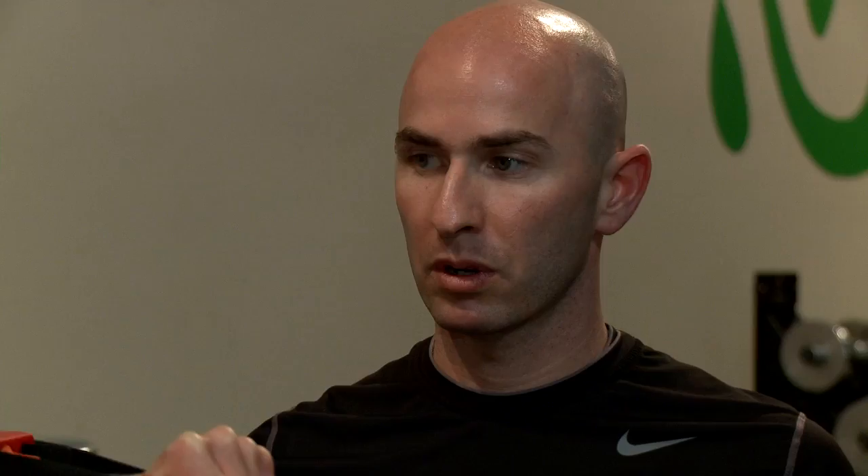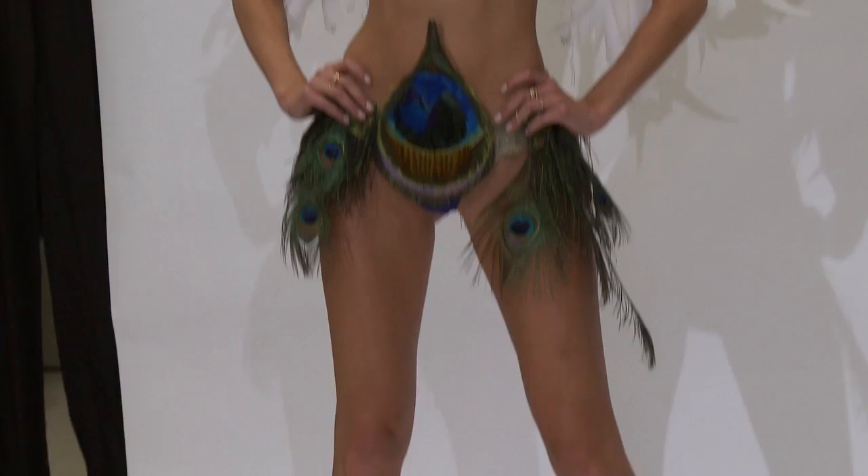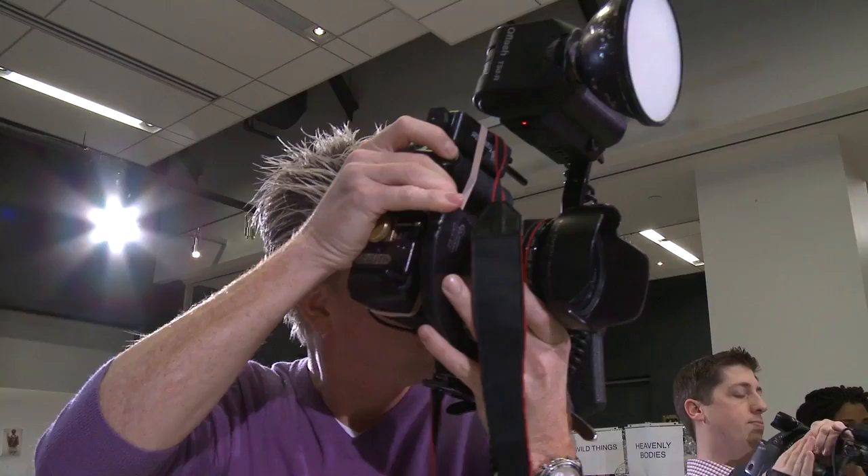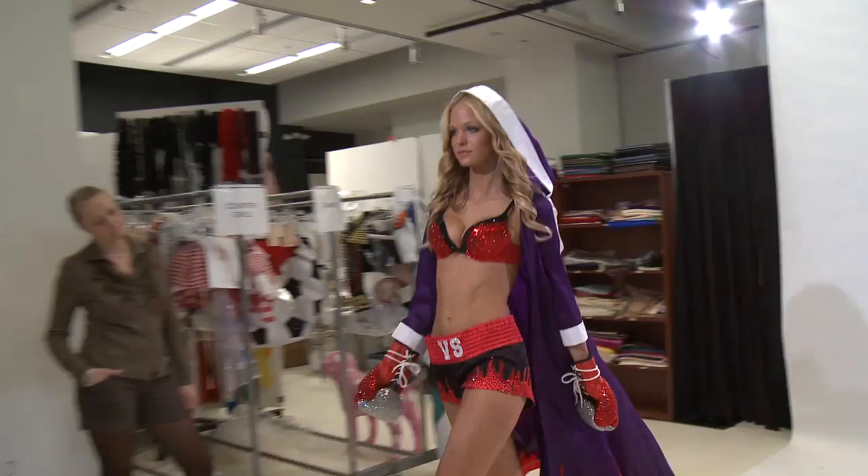My balance has improved so much since I started coming to Justin, and walking in heels is a huge thing. When I started modeling I was very young and very slim, and that was what I was told was beautiful. Having Justin in my life to show me how to make my body strong and healthy — and showing me what a beautiful healthy body looks like — changed my life. Thanks to Justin, I know I'm going to be looking amazing and I couldn't be more confident and feel more proud and beautiful.